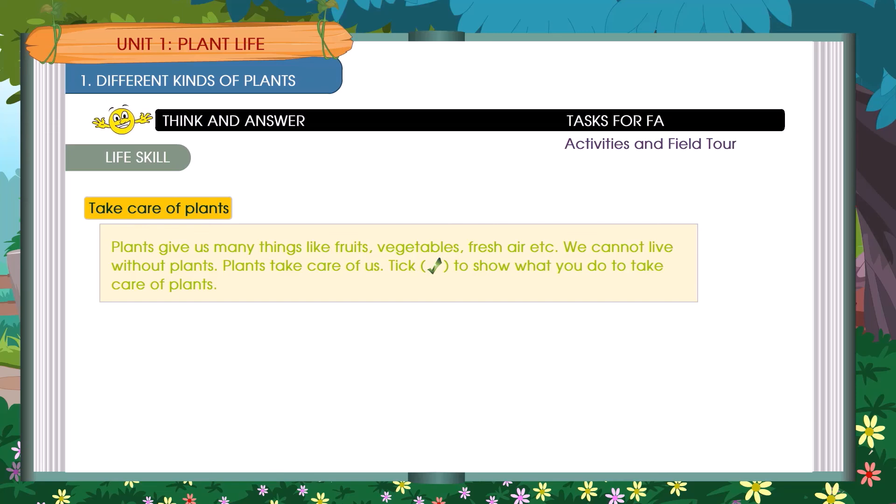Take care of plants. Plants give us many things like fruits, vegetables, fresh air, etc. We cannot live without plants. Plants take care of us, so we should also take care of plants.